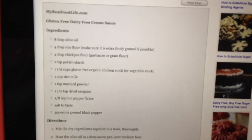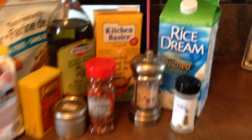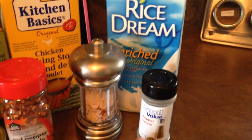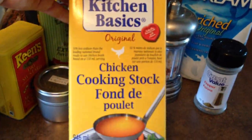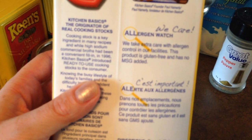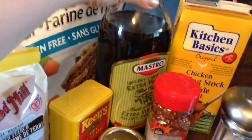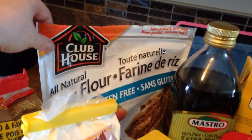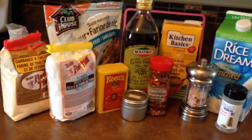I need all these ingredients out and then I'm going to start putting everything together. So: rice milk, pepper, salt, red pepper flakes, chicken stock. This one is a really good allergy-friendly chicken stock — it's gluten-free, no MSG added. It says they take extra care with allergen control. It's Kitchen Basics. Then red pepper flakes, oregano, olive oil — I'm just using extra virgin because that's what I have — rice flour, garbanzo or chickpea flour, potato starch, and mustard seed. All this goes into making this delicious cream sauce.